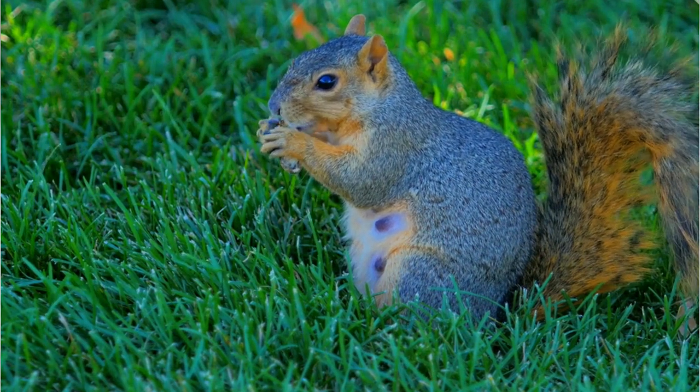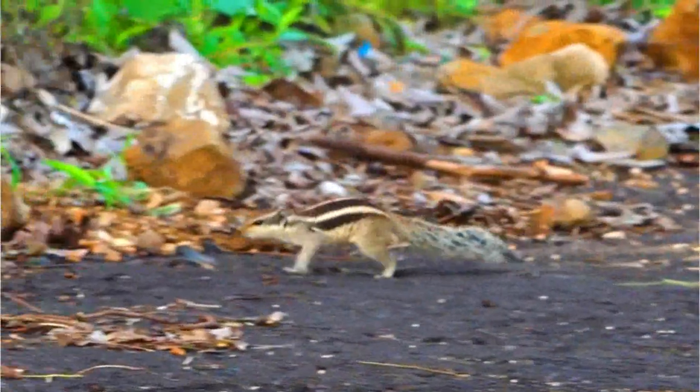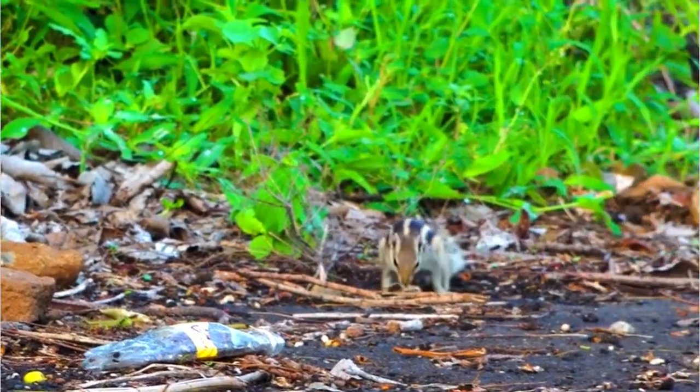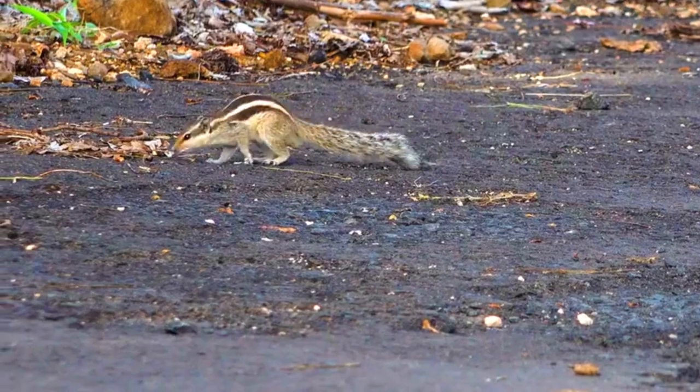Number 3: Habitat. Eastern Fox Squirrels are adaptable and can be found in a wide range of habitats, including forests, urban areas, parks, and suburban neighborhoods. They are known for their ability to thrive in human-altered landscapes.